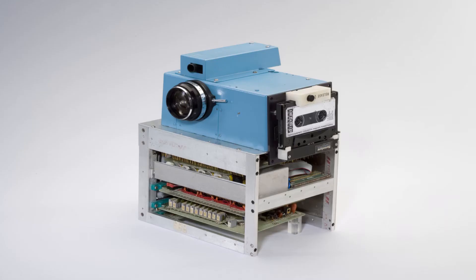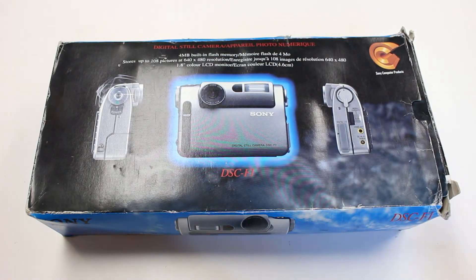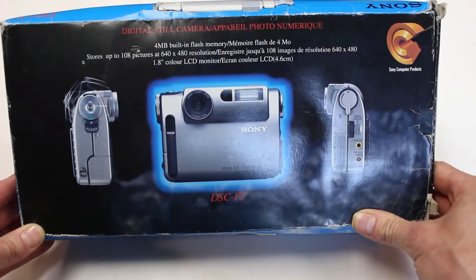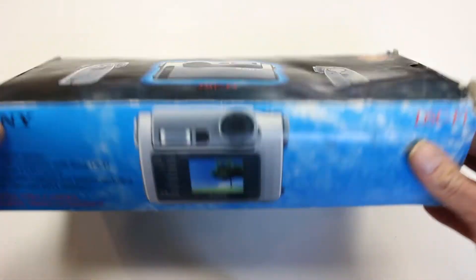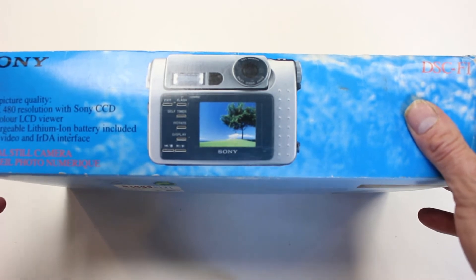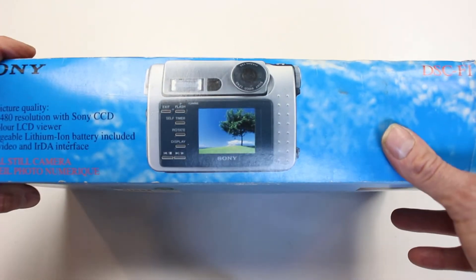Well, I think that's enough of the history lesson — let's get back to the Sony F1. Let's take a look at the box. The artwork strikes me as being quite unusual for Sony. Having worked for Sony for 13 years, I don't really remember the days when their artwork was like this. The box has obviously changed quite dramatically soon after. It's quite thin and very easy to squash.